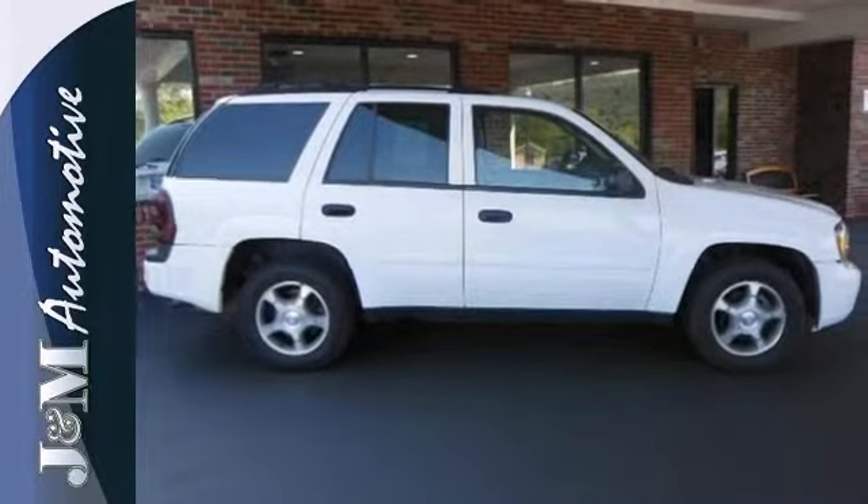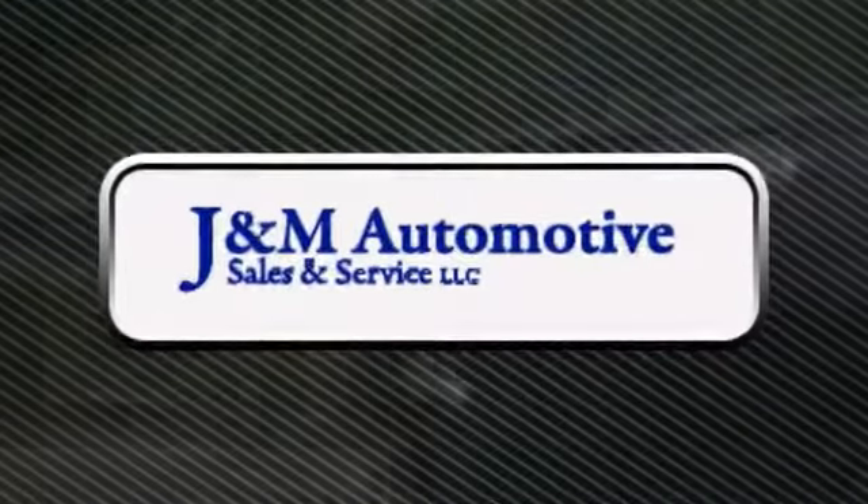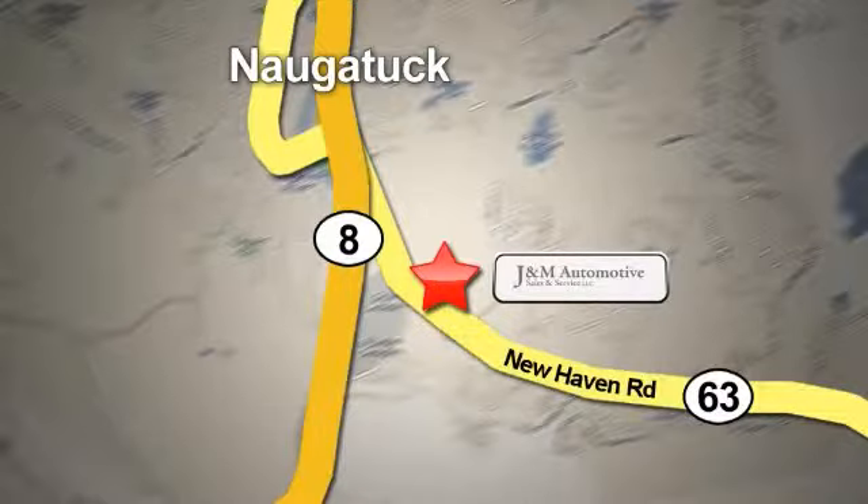It won't be here long, so come in for a test drive. You'll see a difference at J&M Auto Sales. Call or stop in today. We are conveniently located at 820 New Haven Road in Naugatuck, Connecticut.